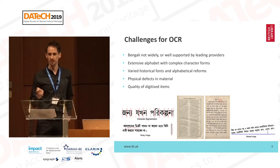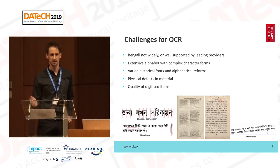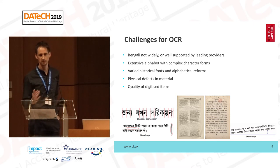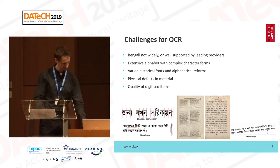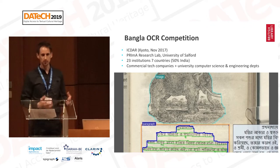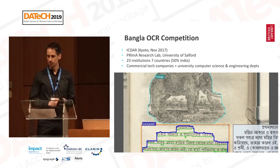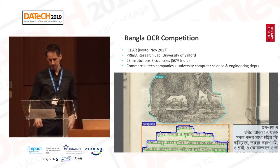Anything that comes back blurred, we always send back to be rescanned to try to work around a potential issue with OCR recognition. Bearing in mind that we couldn't use ABBYY FineReader, we were approached by Prima, who advised us that it might be worthwhile collaborating on a competition as part of ICDAR 2017, which we did to try to overcome some of these challenges.